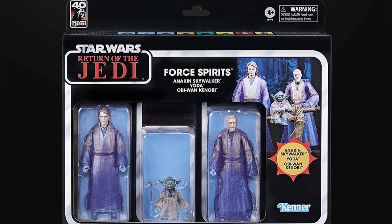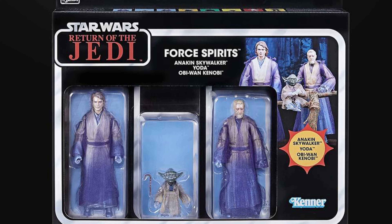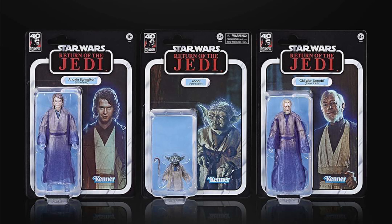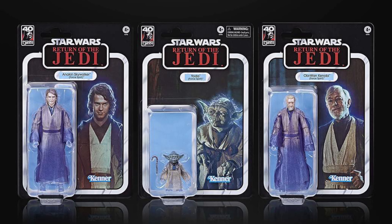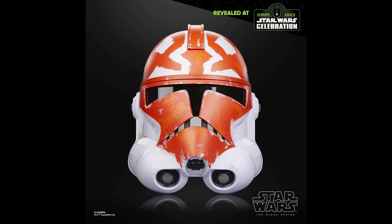Next it's the Force Spirits 3-pack, commemorating the 40th anniversary of Return of the Jedi. It includes Anakin Skywalker, Yoda, and Obi-Wan Kenobi. This one I'm very much looking forward to.